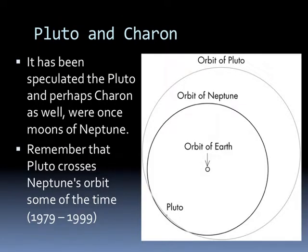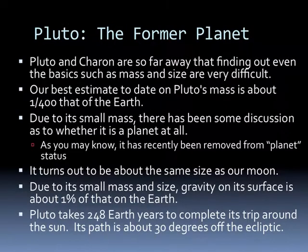It's been speculated that Pluto and perhaps Charon as well were once moons of Neptune. Pluto crosses Neptune's orbit some of the time—from 1979 through 1999, Pluto was inside the orbit of Neptune, actually closer to the Sun than Neptune. They are so far away that finding out even basics like mass and size is very difficult. Our best estimate of Pluto's mass is about 1/400th that of Earth. Due to its small mass, there's been discussion about whether it is a planet at all—it was recently removed from planet status. It turns out to be about the same size as our Moon, and gravity on the surface is only 1% that of Earth, so a 180-pound man would only weigh 1.8 pounds on the surface of Pluto.